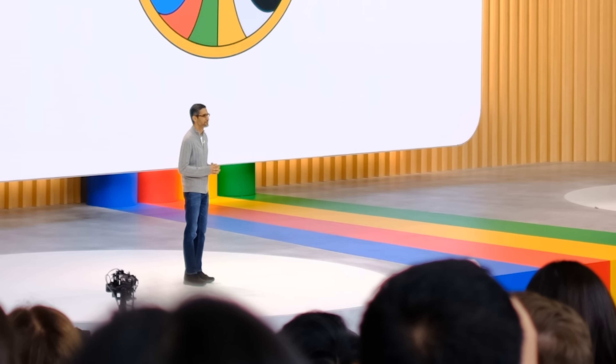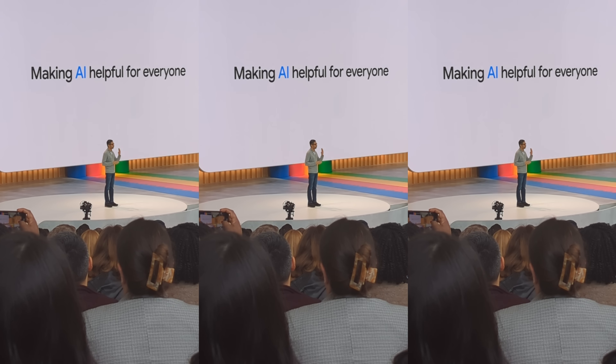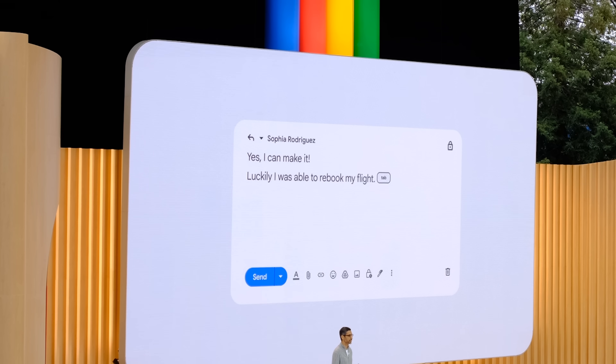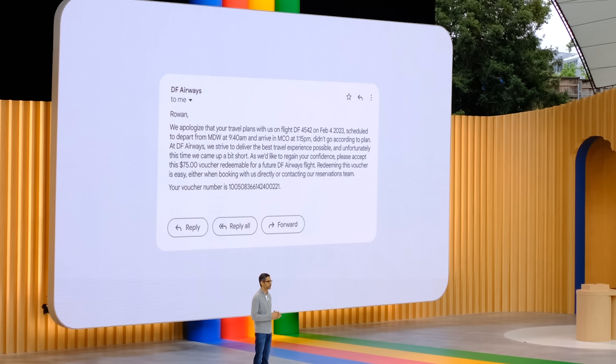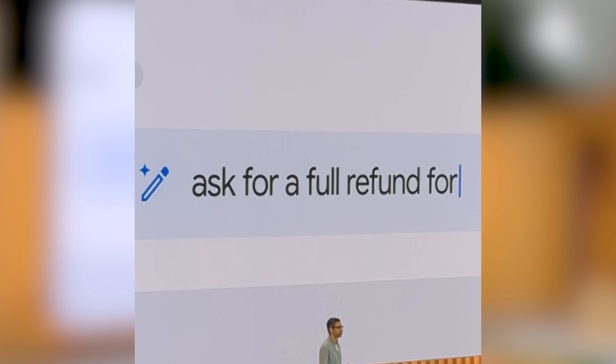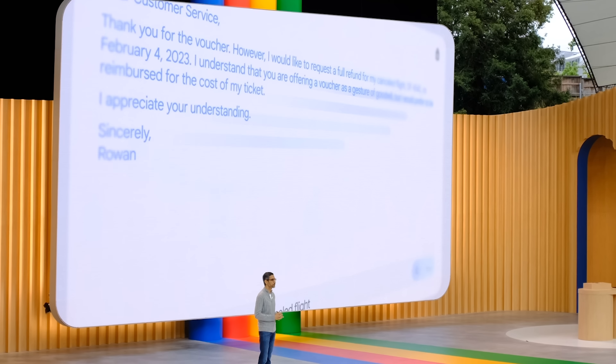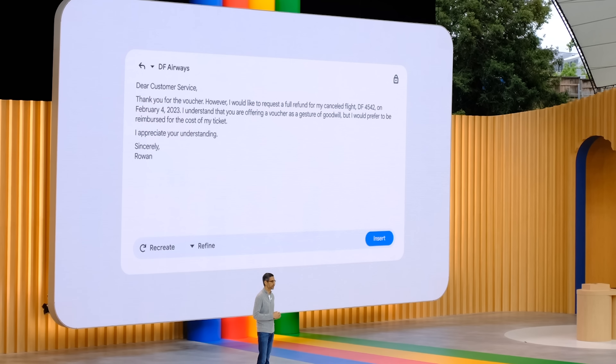Welcome to Google I/O. First up, AI features for Gmail. Writing emails has never been this easy with Help Me Write. Let's say you got an email saying your flight was cancelled and the airline sent a voucher, but what you really want is a full refund. You could reply and use Help Me Write — just type in the prompt, 'an email to ask for a full refund,' hit create, and a full draft appears. It conveniently pulled in flight details from the previous email, and it looks pretty close to what you want to send.